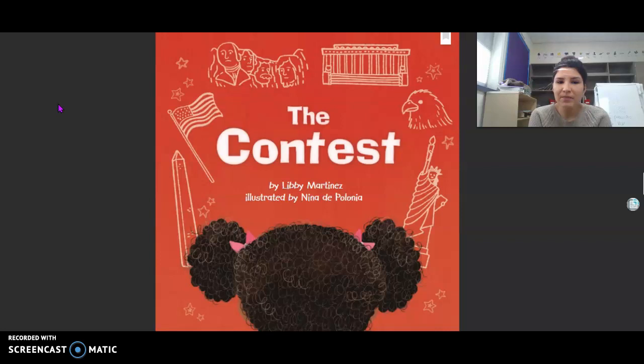What does it mean when we see 'by'? It means this is the author — this is who wrote the story. What does 'illustrated' mean? This is the person who drew the pictures for the story.